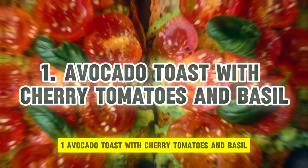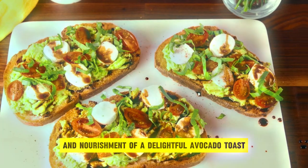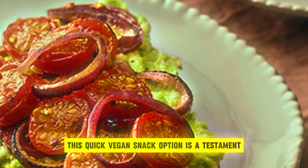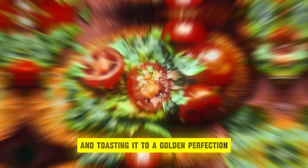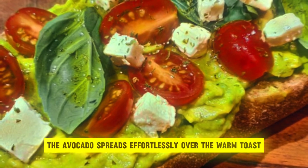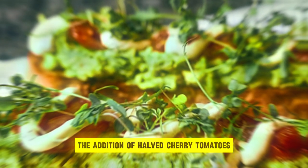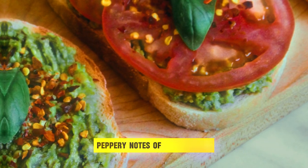1. Avocado Toast with Cherry Tomatoes and Basil. Indulge in the simplicity and nourishment of a delightful avocado toast, adorned with vibrant cherry tomatoes and aromatic basil leaves. This quick vegan snack option is a testament to the harmonious blend of flavors and textures. Begin by selecting your favorite bread and toasting it to a golden perfection, creating a sturdy base for the star ingredient, ripe avocado. Mashed to a creamy consistency, the avocado spreads effortlessly over the warm toast, imparting its rich, buttery essence. The addition of halved cherry tomatoes contributes a burst of juicy sweetness, perfectly complemented by the fresh, peppery notes of basil leaves.